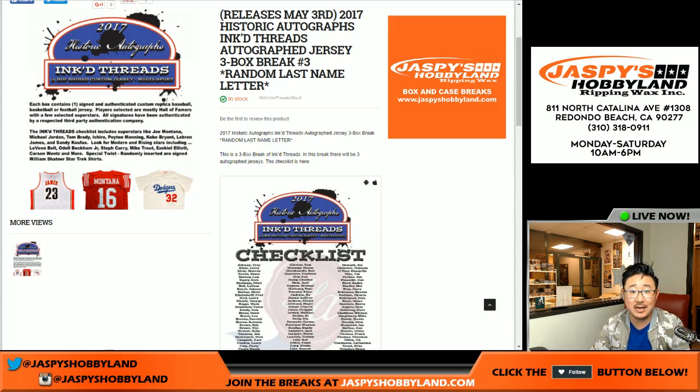Good evening everyone. Joe for Jazby's Hobbyland.com here. A three-box random letter break, number one of 2017 Historic Autographs Inked Threads — autographed dirt — and they look like this.